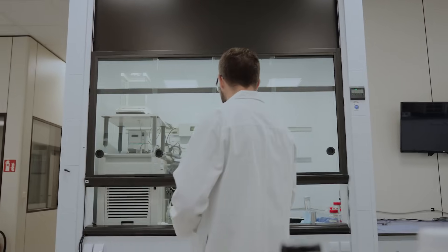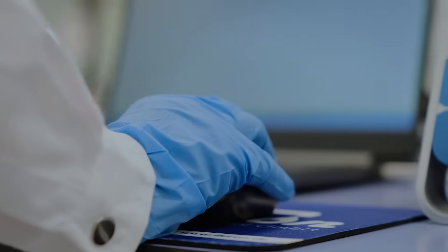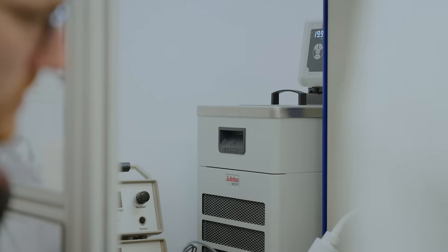We work with many research partners, technical universities, and corporate clients. In addition to developing and distributing our instruments, we also use them in our own lab. This gives us not only the manufacturer's but also the user's perspective, and that drives us to keep improving our equipment.